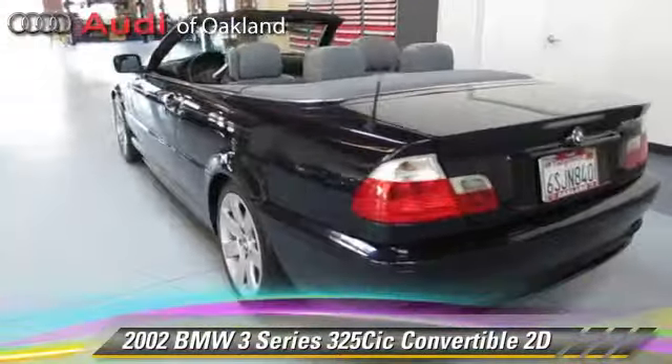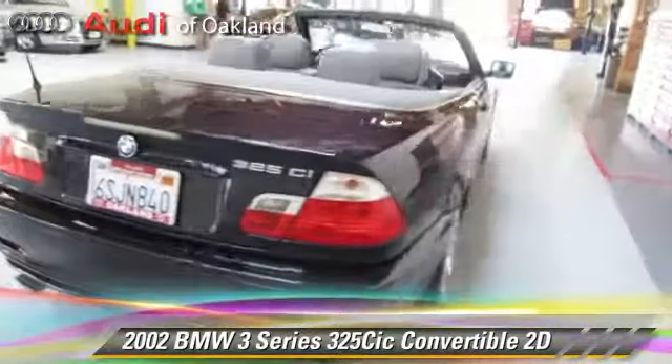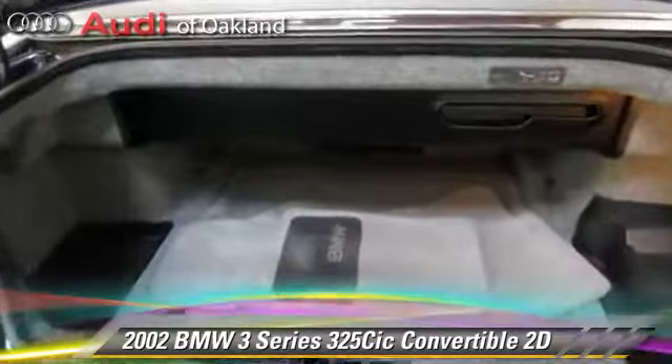Comfort and convenience features include power windows, leather seats, and Harman Kardon sound. Give us a call to schedule your test drive today.